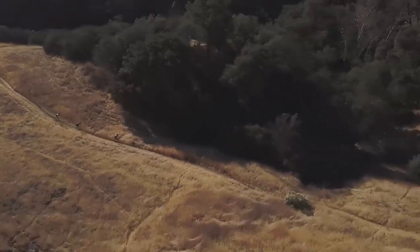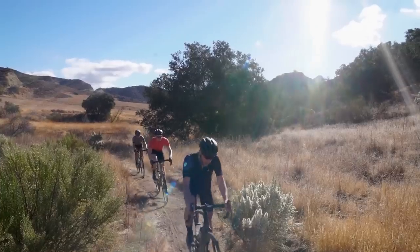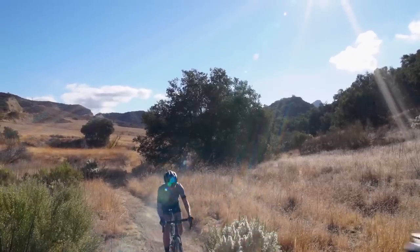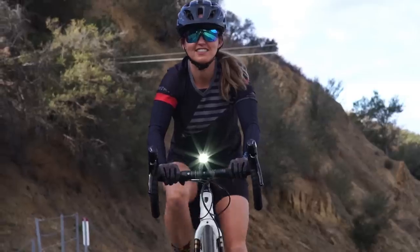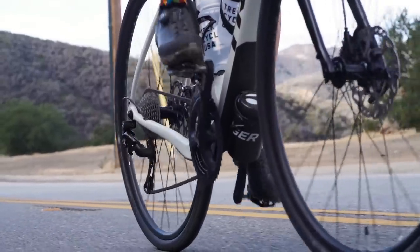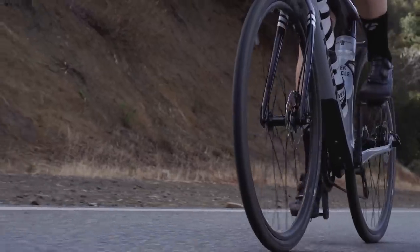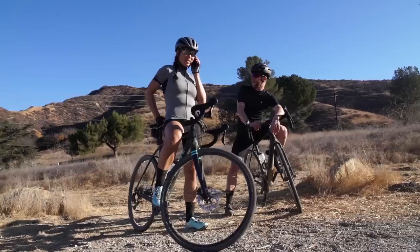Gravel demands a broader gear range, so we got the widest range cassette that we could put on these bikes and a compact front chainring. We incorporated the asymmetrical chainstay and moved the drive-side chainstay down and away — it's just a sensible way to make better tire clearance without over-complicating the bike.